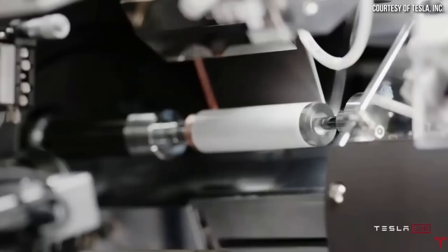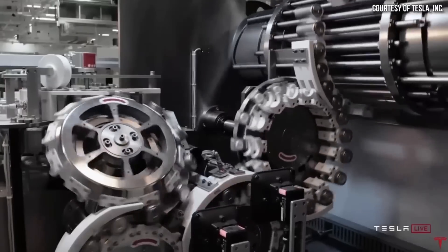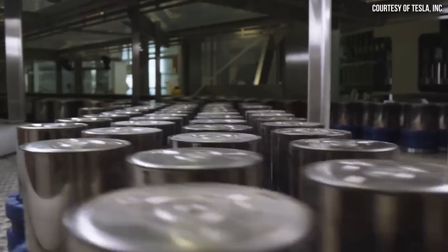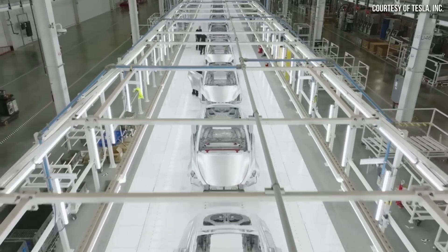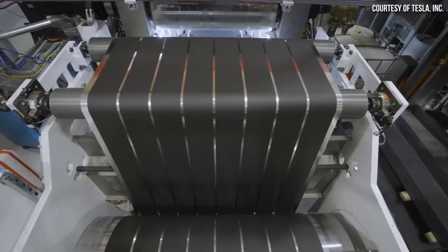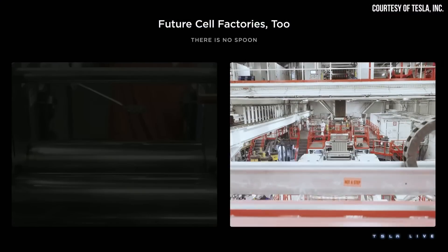This video includes a paid sponsorship from SPAN, but more on that later. As I've talked about quite a bit in the past, Tesla has a lot riding on the successful ramp of their 4680 battery technology, and these batteries really are the linchpin to them reaching anywhere near 20 million vehicles per year by the end of the decade. But as you likely know, progress has been much slower than Tesla initially anticipated.